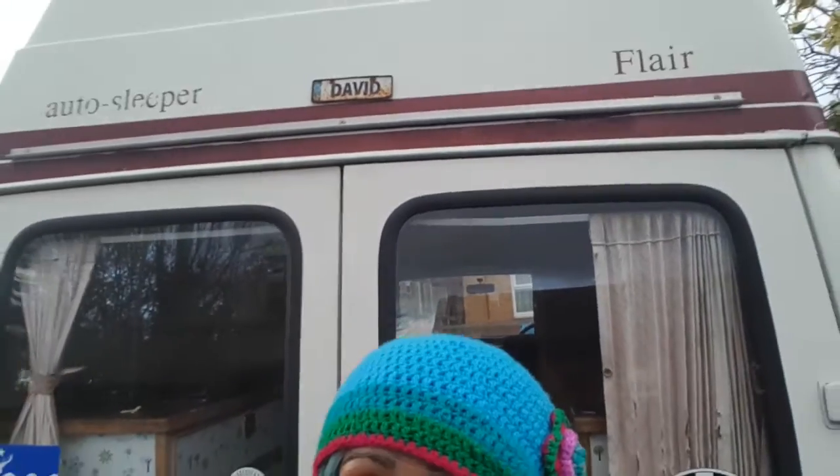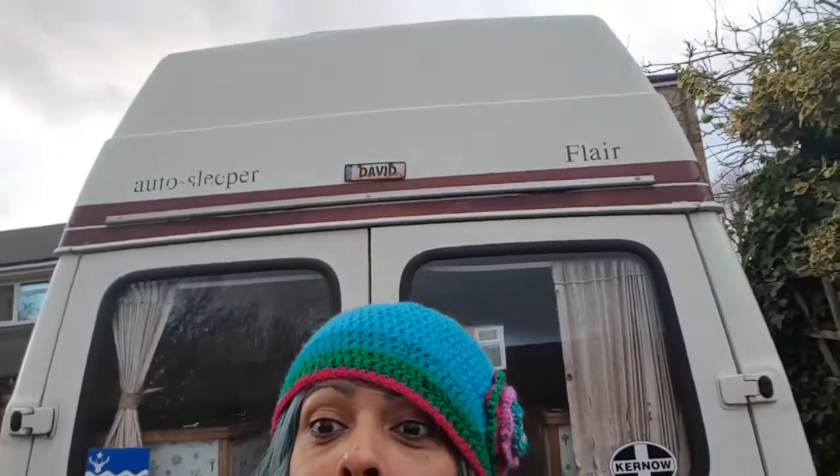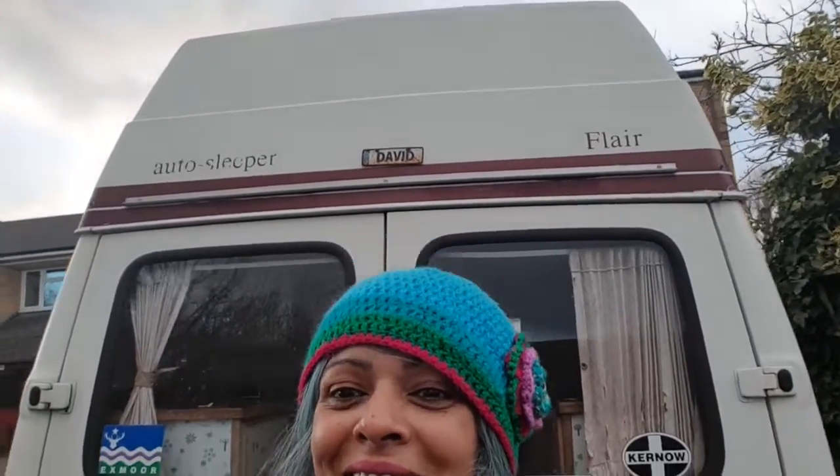Right, this is the camper van. I'm not going to show you all of it because it's quite, quite unique. But that's what you're going to get. So it's an Auto Sleeper Flare. And I've actually fallen in love with it.